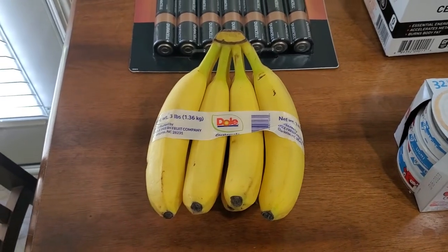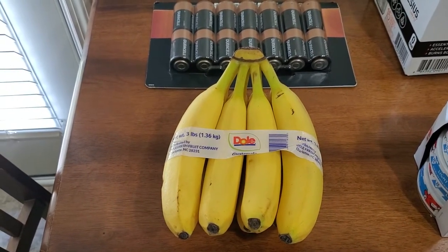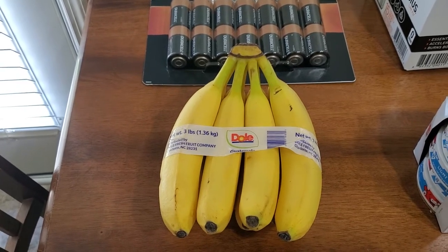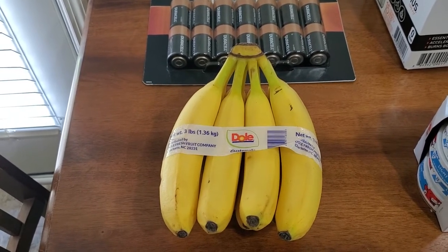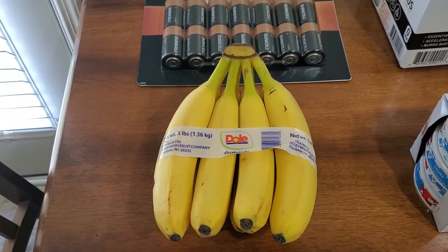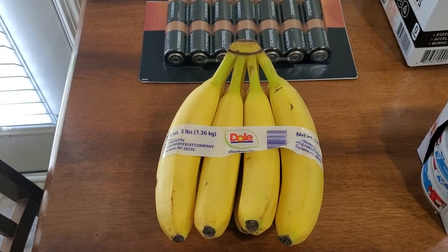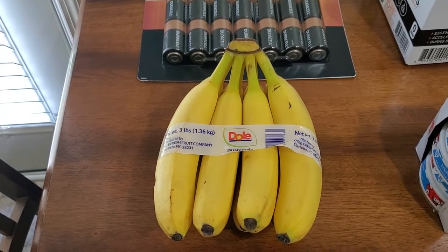Moving on, we got some bananas — this is the only fresh produce I bought. Costco produce, at least in my area, has gone up so much that I'm starting to buy more from other stores like Meijer and Target. This is the only fair-priced thing I bought: $1.49 for three pounds of bananas.